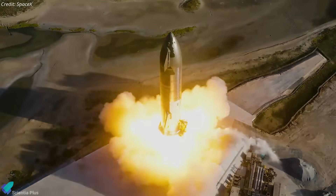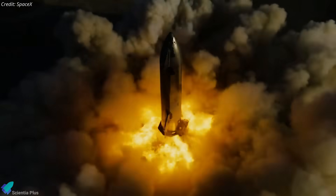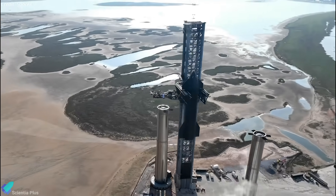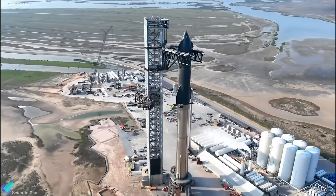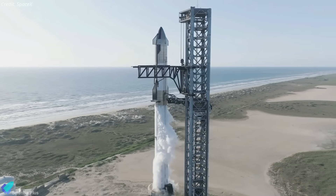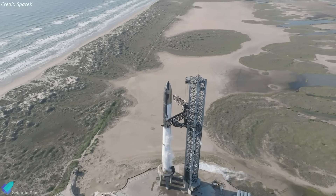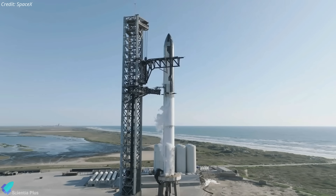Booster 9's partner, Starship 25, which successfully completed a six-engine static fire test in June, is currently sitting on suborbital launch pad B. Once Booster 9 completes all its pre-launch tests, the next milestone will be a Starship full stack, followed by a wet dress rehearsal. The wet dress rehearsal includes many of the procedures SpaceX engineers will perform on launch day, such as pumping propellants into both stages and a countdown rehearsal that stops a few seconds before engine ignition.